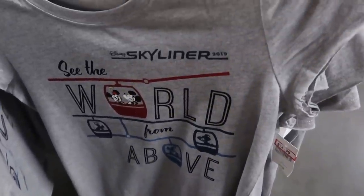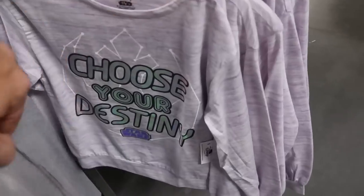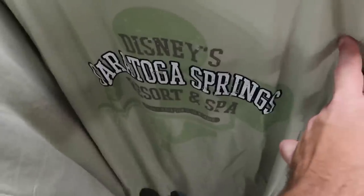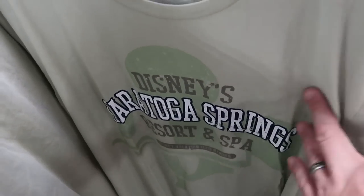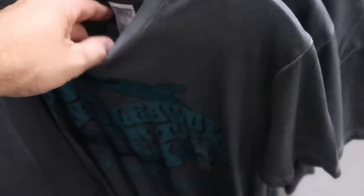Look at this adorable Disney Skyliner 2019 shirt — 'See the World From Above' with Mickey, Minnie, and Pluto — $12.99 from $25. And over here, Star Wars long sleeve — 'Choose Your Destiny' — $29.99 marked down to $15.99. Also some new men's t-shirts: one from Disney's Saratoga Springs Resort and Spa, 'Disney Vacation Club Member,' $12.99 from $25. And a really cool one with a toucan that says 'Are You Talking to Me?' — actually Guinness merchandise — originally $32.99. And then 20,000 Leagues Under the Sea — $12.99 from $37.